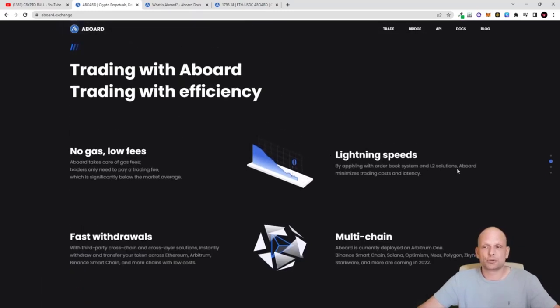ABoard also offers lightning speed with L2 solutions, minimizing trading costs and latency, with fast and instant withdrawals. Another huge feature is that they are going multi-chain. Currently they are working on Arbitrum, but they plan to deploy on Binance Smart Chain, Solana, Optimism, NEAR, Polygon, StarkWare, and more chains coming in 2022. So this year you will be able to trade on many more different blockchains.